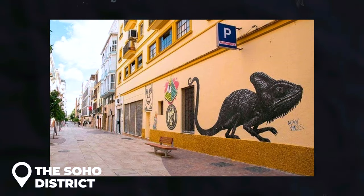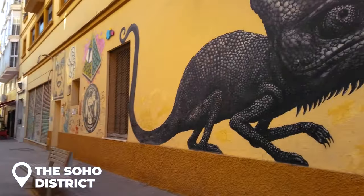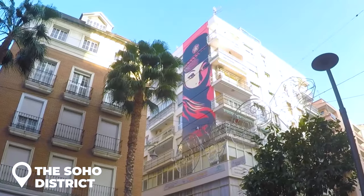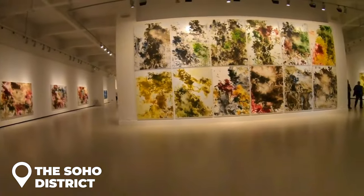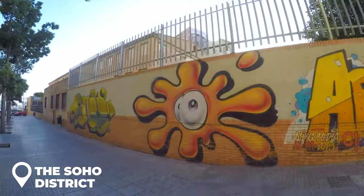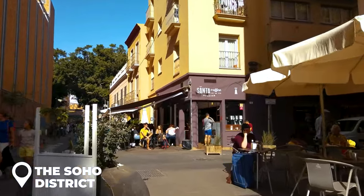The Soho District: if you don't know what to do in Malaga, head straight to the Soho District. It's not just another neighborhood — it's a canvas that comes to life with street art. Once a forgotten part of the city, Soho is now popping thanks to super talented street artists who've turned its walls into their masterpiece. Some of these art pieces are as tall as the buildings themselves — it's like an outdoor museum. Explore around the Contemporary Art Museum, where the streets are literally exploding with color and creativity, plus artsy boutiques, galleries, and trendy bars.